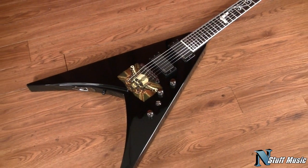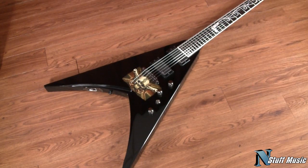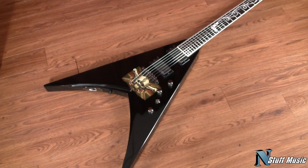The guitar itself retailed new for about $6,855. You find them new for approximately $4,500. We have this one in excellent shape with the case and the certificate of authenticity for $2,399.99.